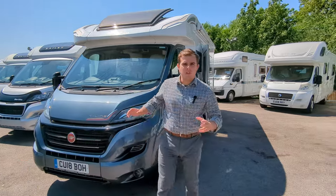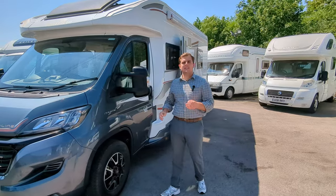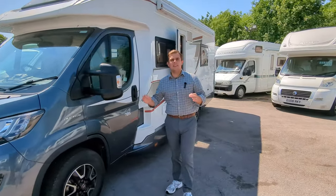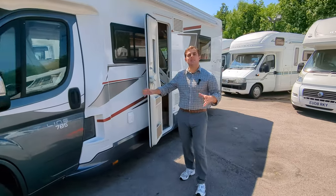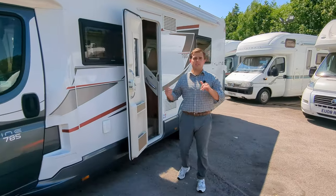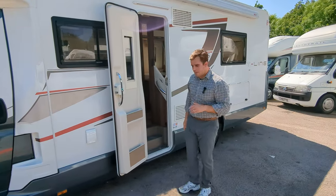Hi guys, it's Jason here from Lowen Roads with another motorhome video tour. We've just got in stock a 2018 Roller Team Team Line 785. It's here, it's available immediately. Hop over to the website for full details or come on down and check it out — we'd love to show you around.